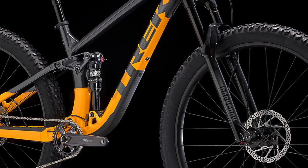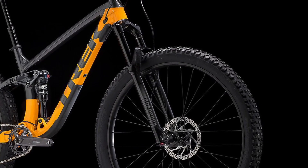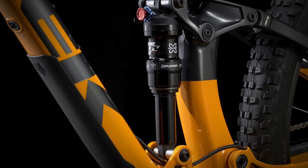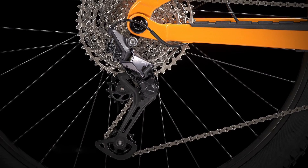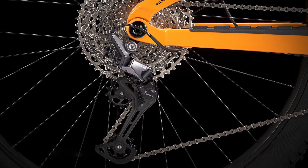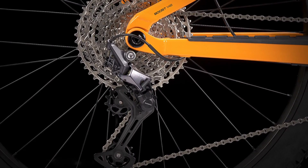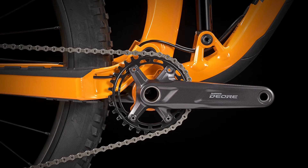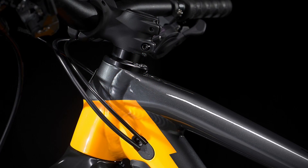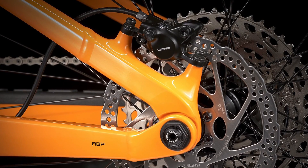Moving on to suspension, a RockShox Recon Silver with 140 millimeters of travel will take on the roughest trails, and an X-Fusion Pro 2 comes in the rear with 130 millimeters of travel. The brand new Shimano Deore M6100 drivetrain offers 12 gears with a 10-to-51-tooth cassette, and a Shimano MT511 1x crankset with a 30-tooth chainring occupies the front.